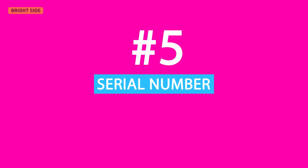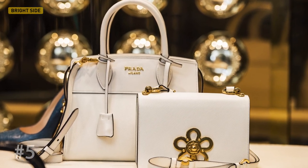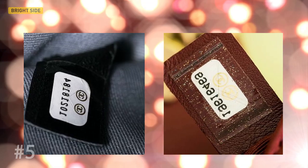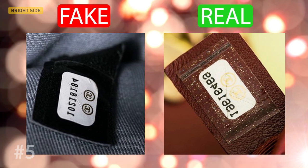Fifth, serial number. A serial number is one of the most important marks of authenticity. The label with the number is sealed and attached in a special way, making it impossible to remove without damaging. Fake items usually have a sticker with a number that has just been glued somewhere on the surface. It will be easy to notice if you take a closer look.